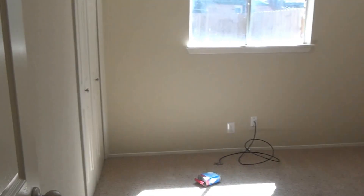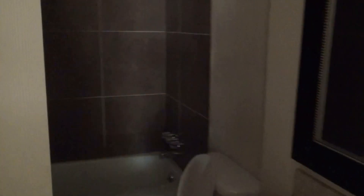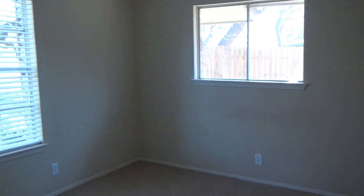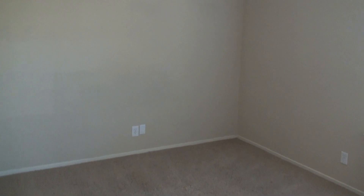Bedroom number two is a good size bedroom as well. Here's your bathroom — the bathroom's been updated, I like that. Bedroom number three is a little smaller, about the same size as bedroom number four. Decent closets as well.